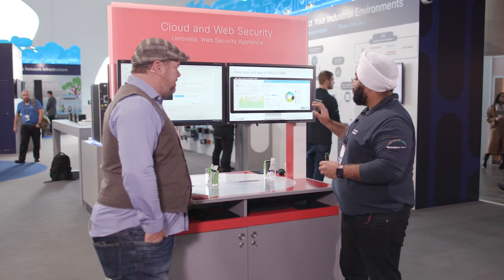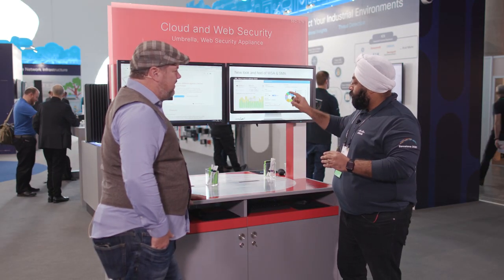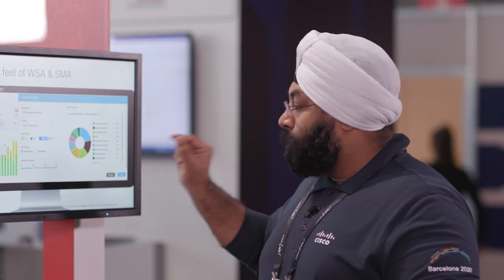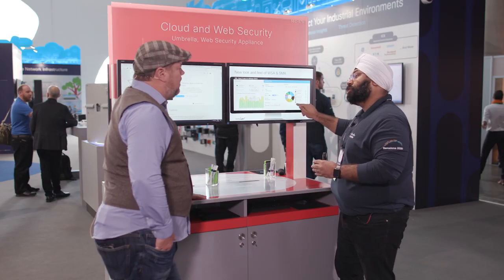Another important thing we've added with this new look is customizable dashboards. You can choose line charts, pie charts, donuts, or bars — any kind of chart you want to see. Along with that, we've increased the records you can view from 5 to 10, and now you can go all the way up to 20 records. And if there are specific results you want to omit from the view, you can do that just by clicking on it. Very customizable charting and reporting.